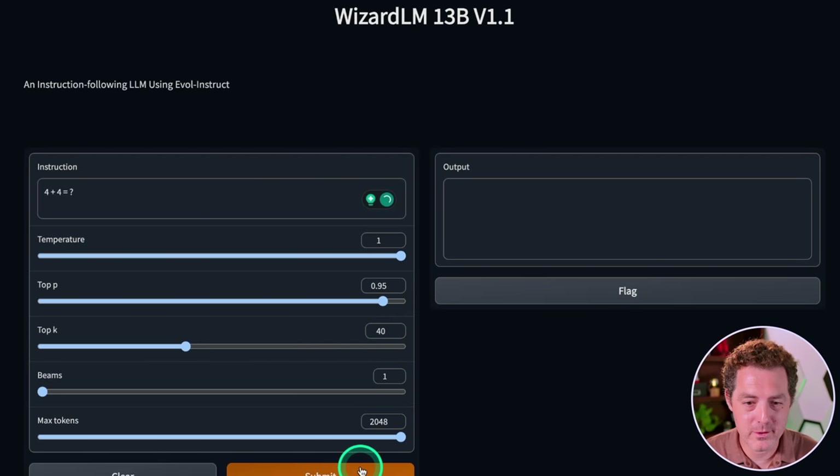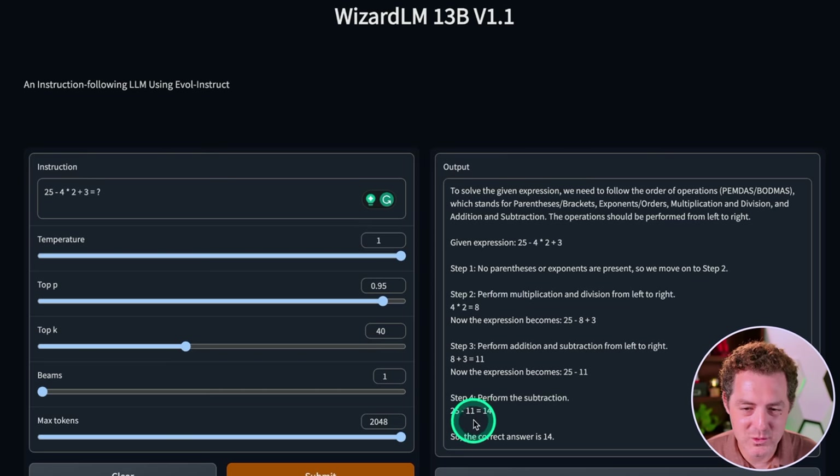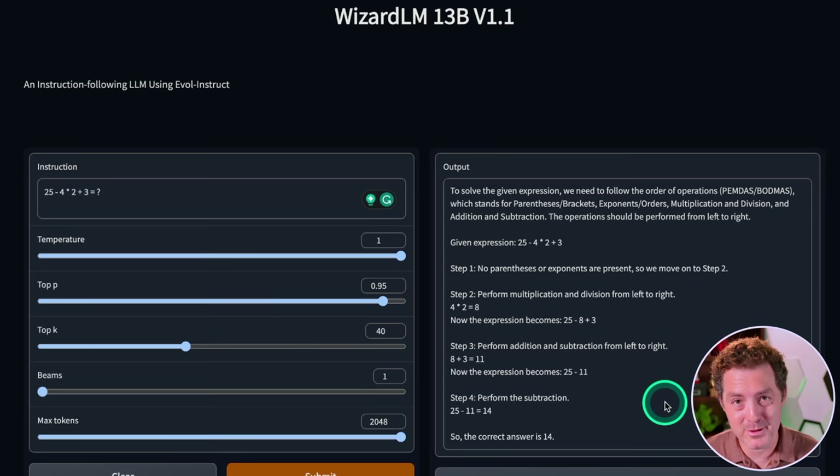Next, some simple math: four plus four equals. "Four plus four equals eight." Perfect. Now a little bit harder math. "To solve the given expression we need to follow the order of operations — PEMDAS. Step one: no parentheses or exponents are present, move to step two. Perform multiplication and division left to right: four times two equals eight. The expression becomes 25 minus eight plus three. Then perform addition and subtraction: eight plus three equals 11, so it's 25 minus 11, which equals 14." It got really close but messed up on step three — it should perform addition and subtraction left to right, so it should have done 25 minus eight first, then plus three. It got the answer wrong, although it was really close. That's still a fail.